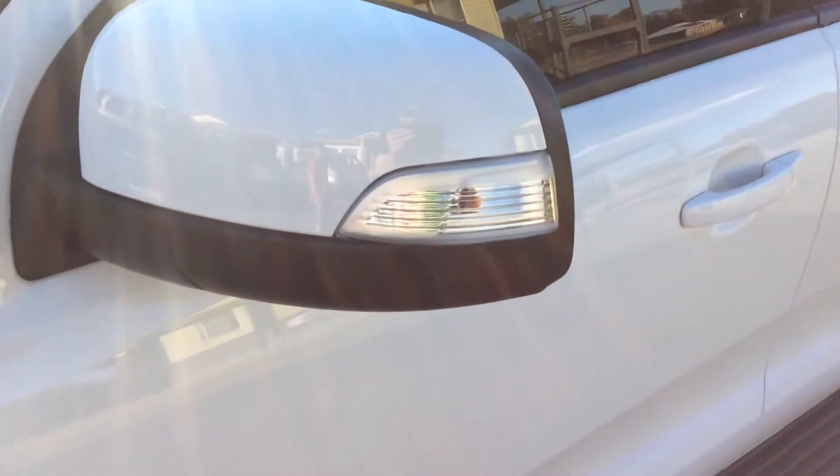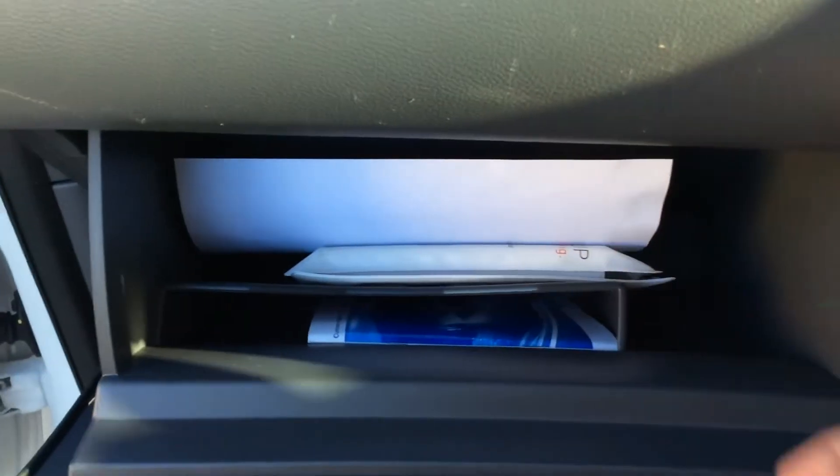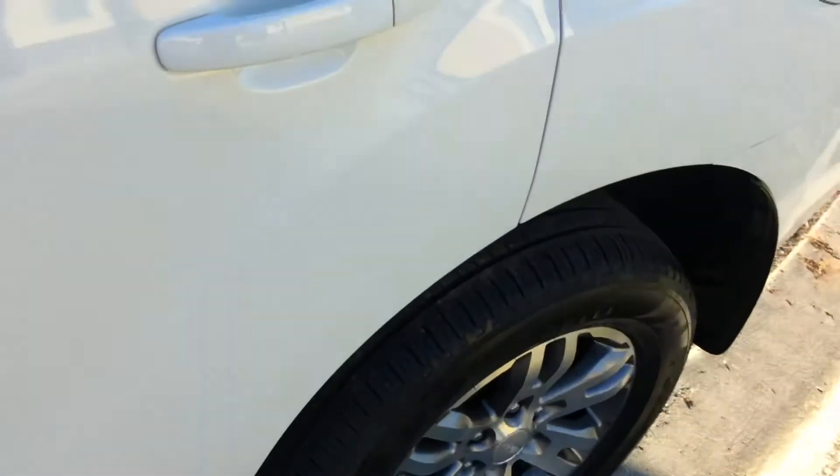It's got side LED turn signals — I think they're LED. The seats are nicely trimmed and this car is very comfortable. It's got a log book. The interior is nicely well put together. It's got central locking and tinted windows.